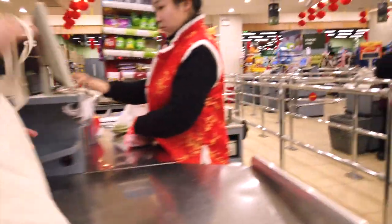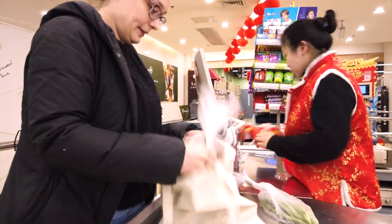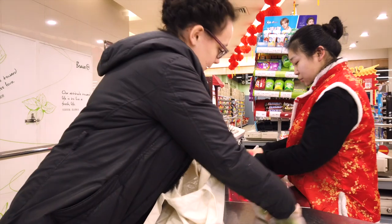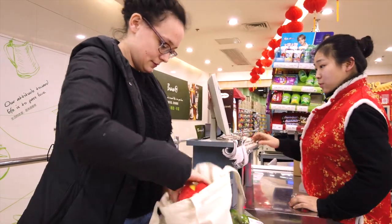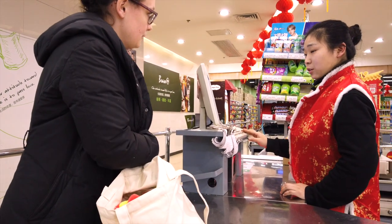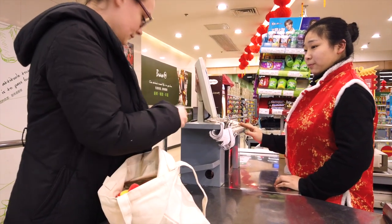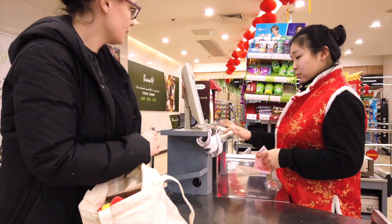When you go to the checkouts, the cashier will often ask if you would like a bag. There's often a small charge for a plastic bag. If you don't know Chinese, don't worry — the price will come up on the screen next to the cashier and you can have a look at this. You can pay either using cash, WeChat, Alipay, or card, so it's very simple to pay for your goods.